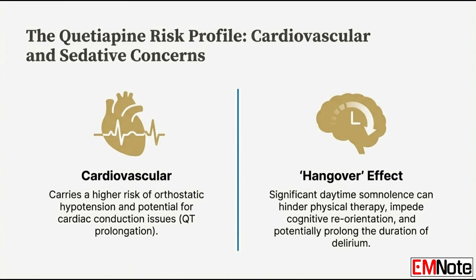Switching over to quetiapine, the primary cardiovascular concerns are a demonstrably higher risk of orthostatic hypotension — its blockade of alpha-1 receptors causes vasodilation, leading to dangerous drops in blood pressure when a patient stands up. There's also the potential for cardiac conduction issues, specifically QT prolongation, which can increase the risk for serious arrhythmias. Quetiapine's strong sedation creates a really debilitating hangover effect, and that somnolence actively hinders the patient's ability to participate in physical therapy and cognitive reorientation. If they can't do that, they fail mobility goals, the hospital stay gets longer, and the delirium itself can be extended.